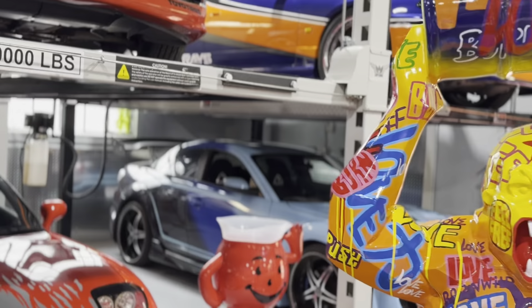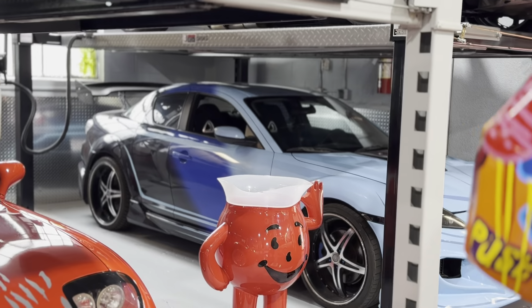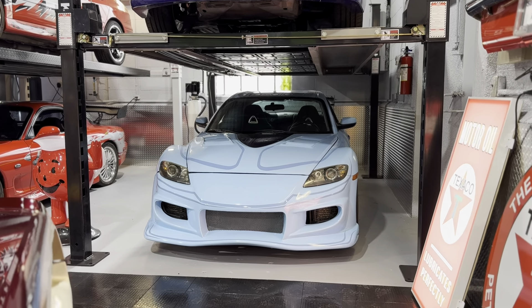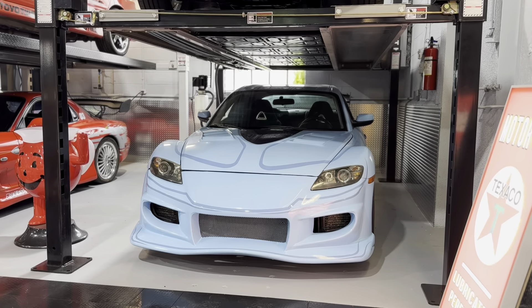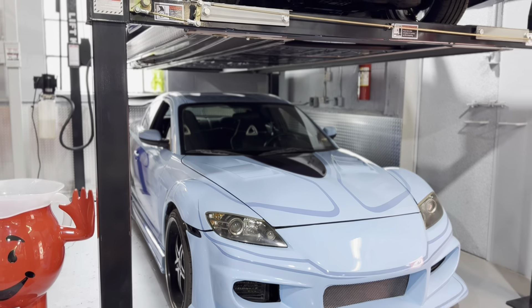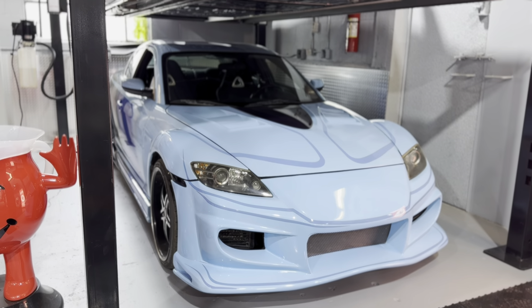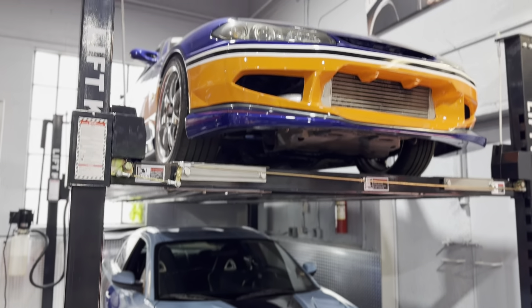And underneath we've got the RX8 from Tokyo Drift. Who drove this one? That was Neela's car — it's her car, she's the girlfriend. That car drives one of the best out of all these cars. It's awesome. It's the rotary one, right? Yes. I've actually never driven a rotary before I drove that car, and it drives super nice.